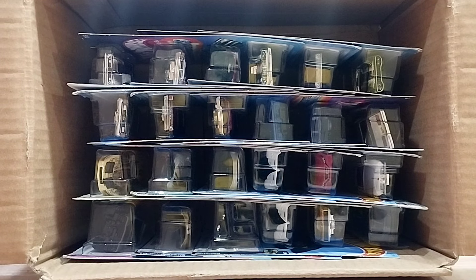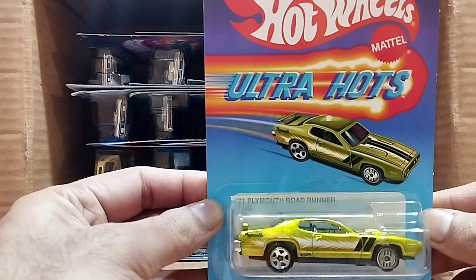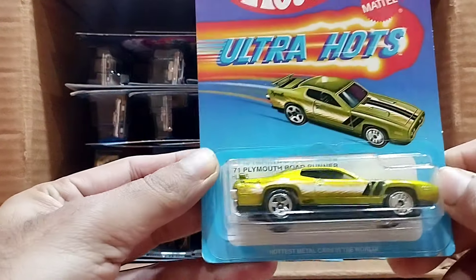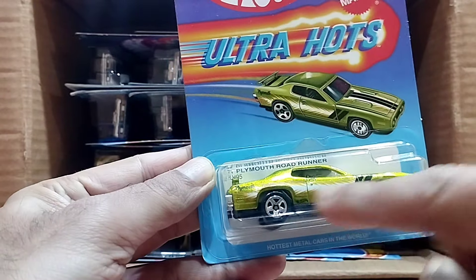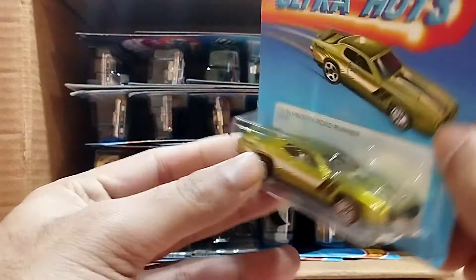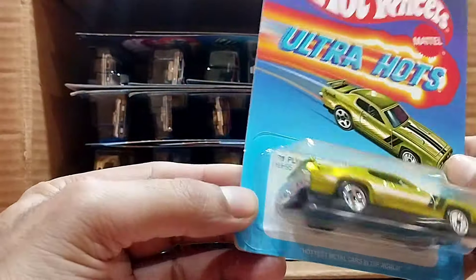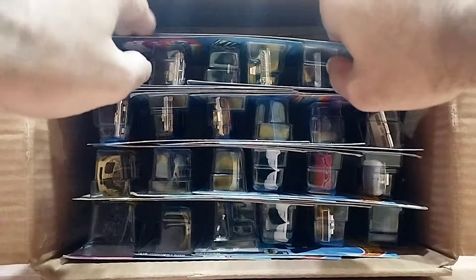Hi guys, today I'm so excited because I got another package of 24 Hot Wheels and there must be a surprise in it. So let's see what we have. Our first one is Ultra Hearts — it's a 71 Plymouth Roadrunner, a green car with white flames on it, and you can see 'Plymouth' over here and two black stripes. Look at the color and detail, so beautiful.